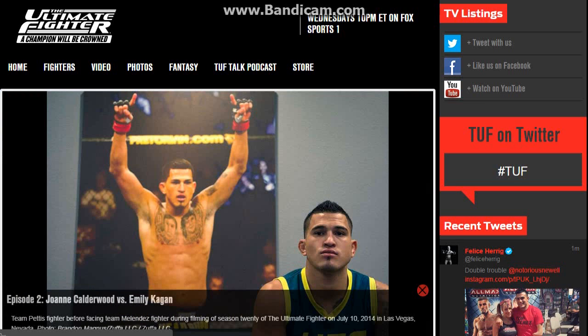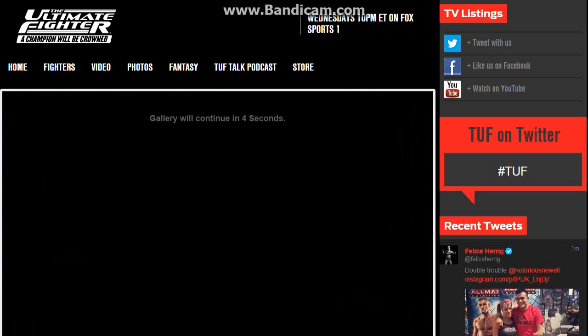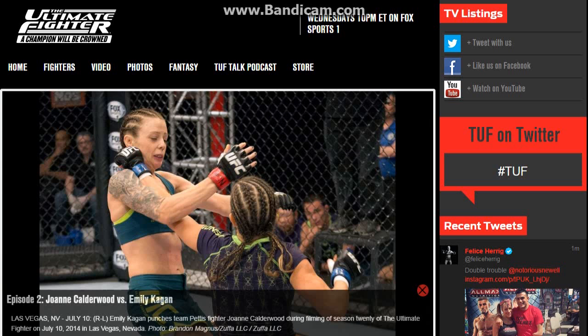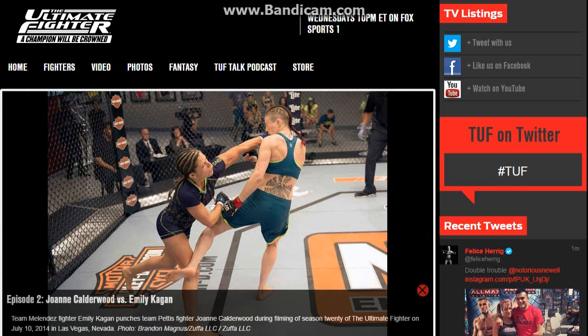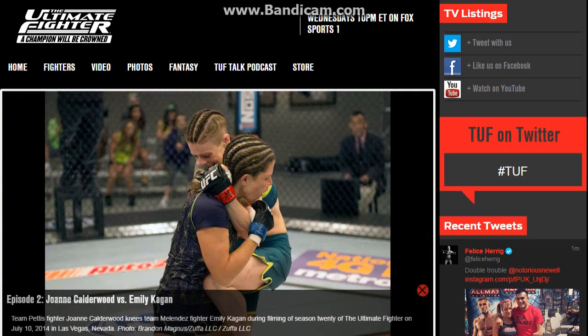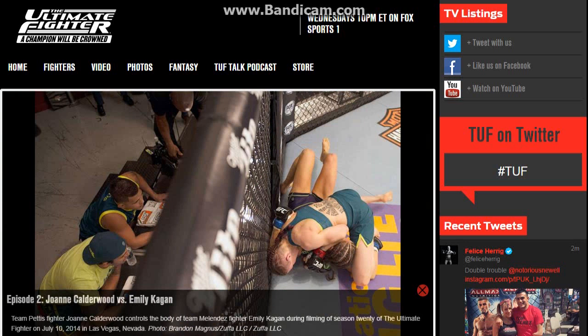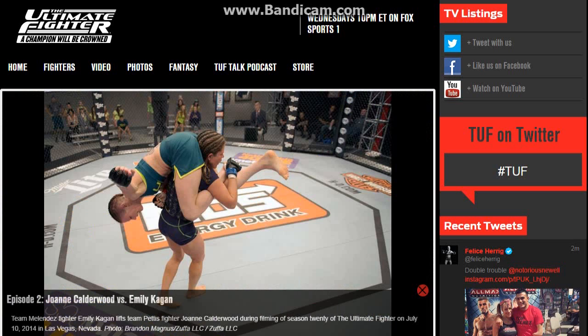As the fight keeps progressing, about halfway through the round JoJo is still pushing Emily against the cage but keeps getting hit by that left hand. Then with about two minutes left, JoJo throws a really nice combo with a knee and a straight right which connects. After that Emily gets JoJo on the cage and clinches, throwing some strikes.